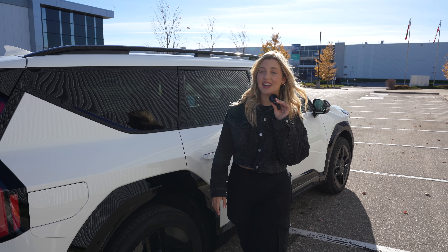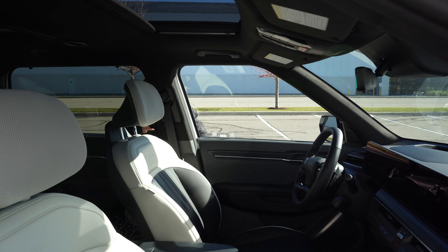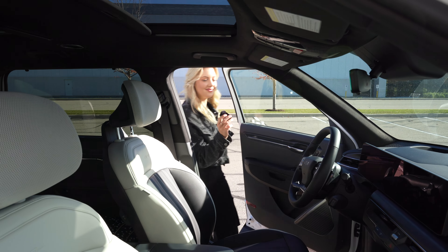The interior is just as impressive as the exterior, so let's go inside and take a closer look. It is so spacious and comfortable in here with plenty of room for up to six passengers. The design is super sleek and modern. It definitely has that luxe look.